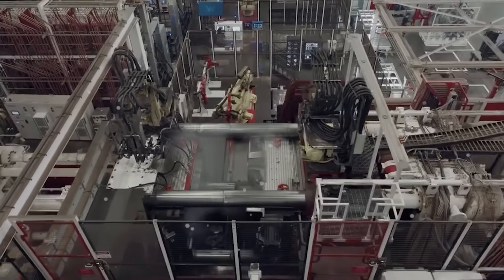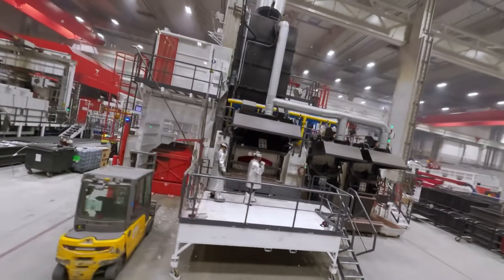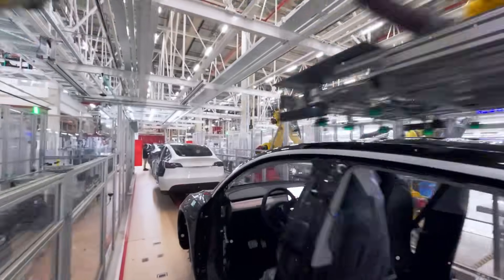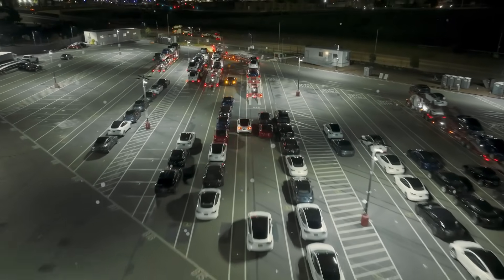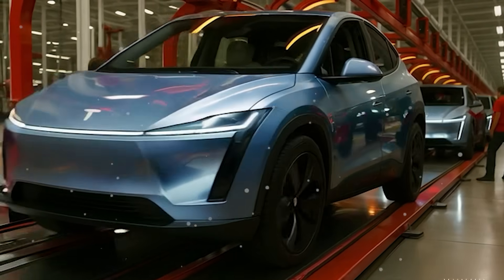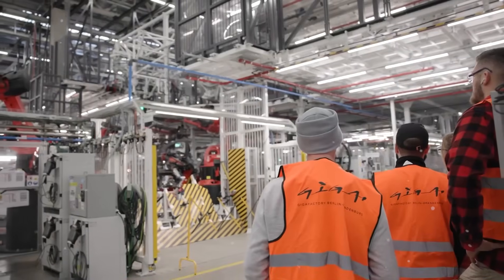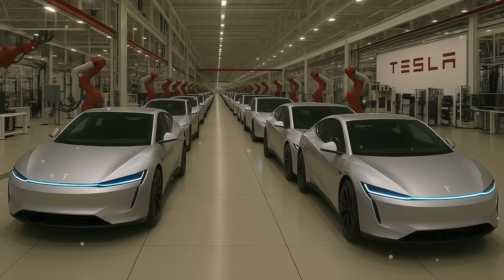Key to this is Tesla's Gigacasting process, which replaces hundreds of welded parts with single-piece aluminum castings for the front and rear underbody — faster, cheaper, and structurally superior. Manufacturing will likely be based in Tesla's Mexico Gigafactory or the existing Texas Gigafactory, both strategically located to cut logistics costs while keeping supply chains close to North America's growing EV market. Labor, materials, and transportation savings from these sites feed directly into lowering unit cost without sacrificing build quality. Musk has set an ambitious goal of 1 million Model 2 units per year, leveraging scale-driven cost reduction, high-volume production, and extreme automation to make the $15,959 target a genuine possibility.